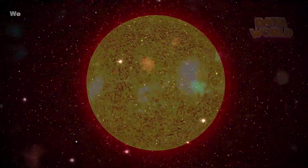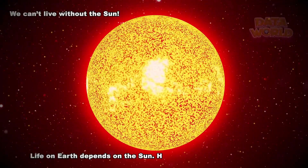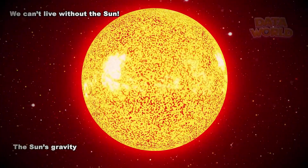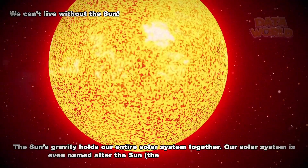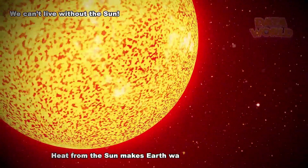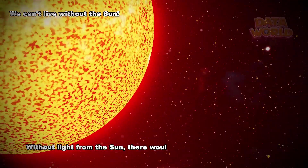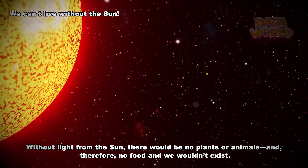For example, we can't live without the Sun. Life on Earth depends on the Sun. The Sun's gravity holds our entire solar system together. Our solar system is even named after the Sun — the Latin word for Sun is Sol. Heat from the Sun makes Earth warm enough to live on. Without light from the Sun, there would be no plants or animals, and therefore no food, and we wouldn't exist.